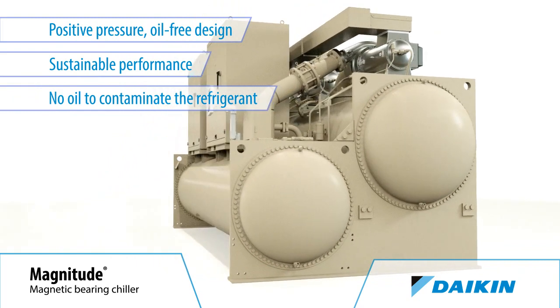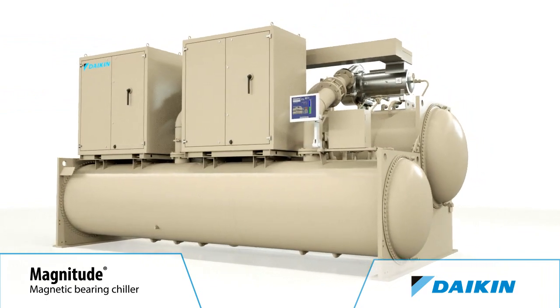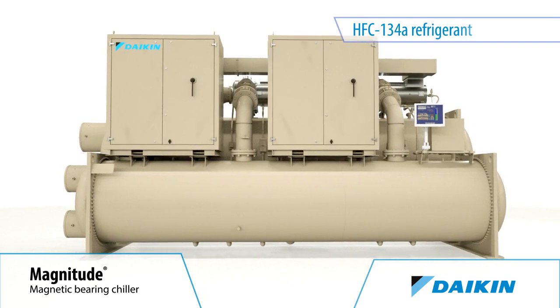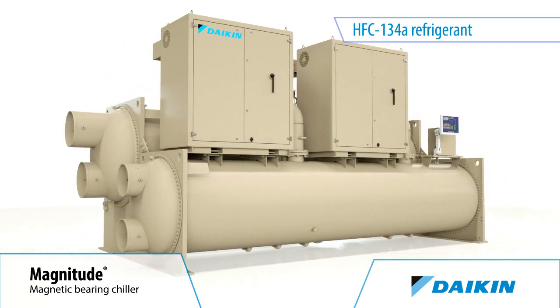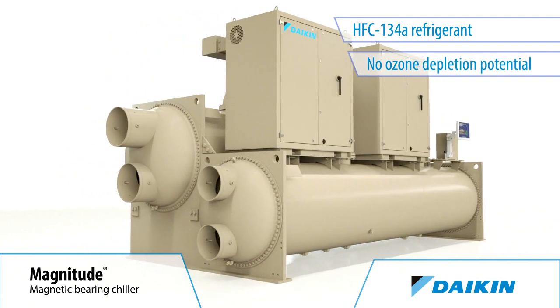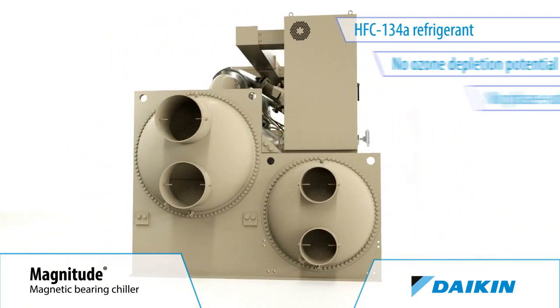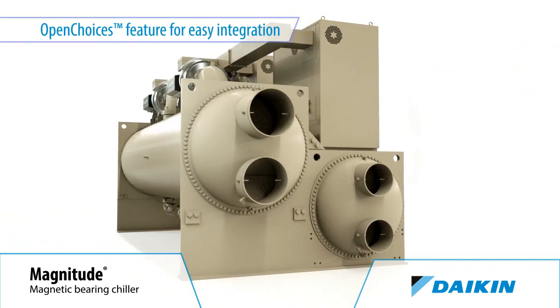Eliminating the oil management system also reduces the associated maintenance costs. Like all our centrifugal chillers, the Magnitude Chiller uses HFC-134A, an environmentally responsible refrigerant, with no ozone depletion potential and no phase-out schedule.